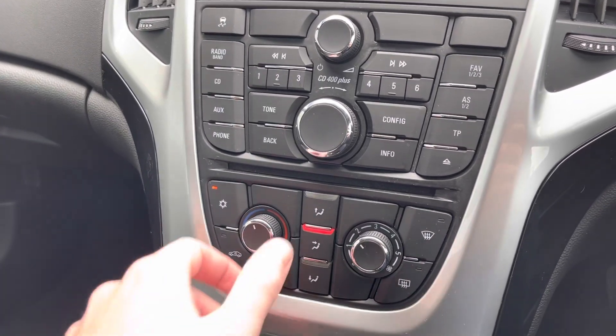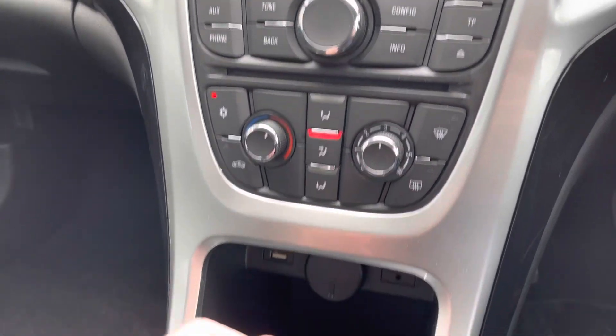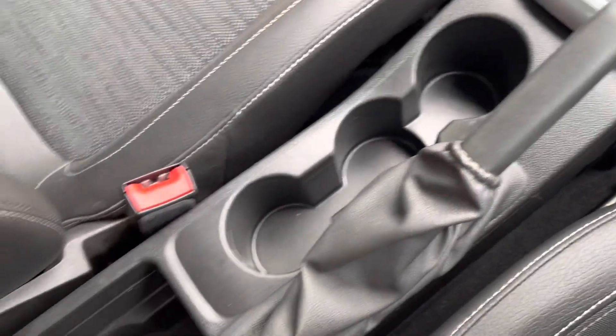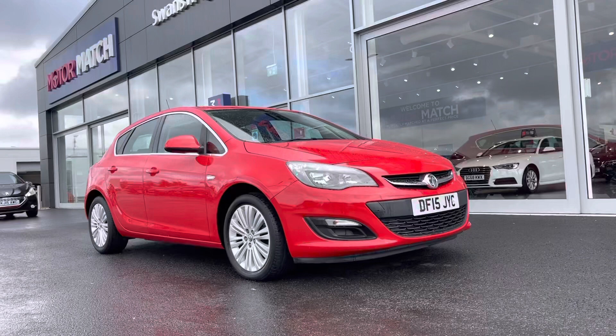Below you'll find the full air conditioning temperature controls, which are very nice and simple. Moving down, there's a lovely five speed gearbox, three cup holders, and a little bit of extra storage room.